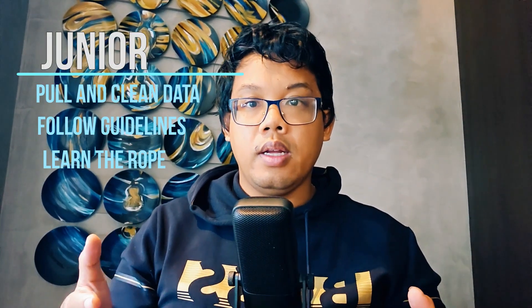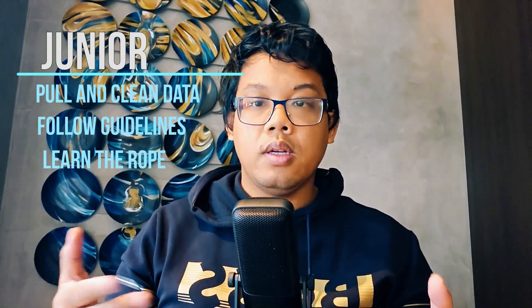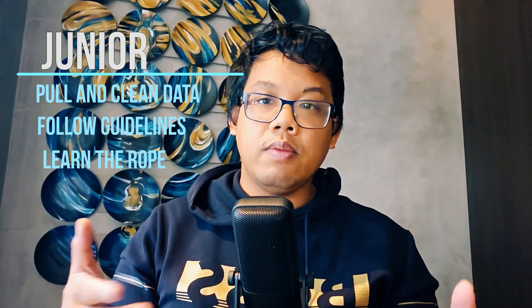You're probably wondering what's the difference between junior and senior data engineering skills. For junior data scientists it's really all about the basics — you're pulling data usually from multiple sources, cleaning it, and maybe doing some feature engineering here and there. You're following established guidelines and really more focusing on the task at hand and learning the ropes.